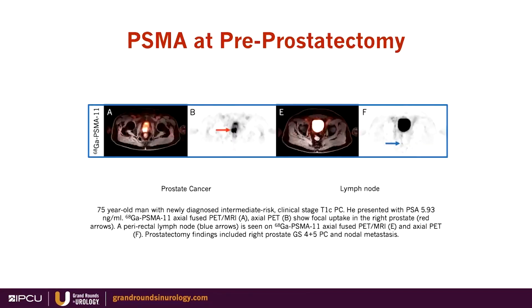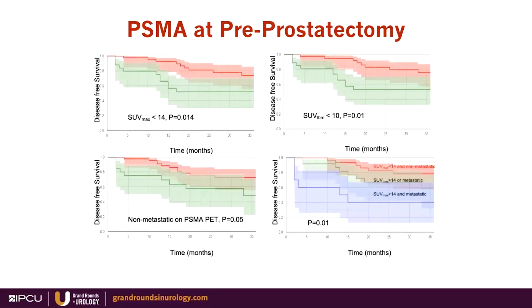Moving on to the next stage — pre-prostatectomy — this is an example of the prostate cancer itself being clearly seen on PSMA in the right aspect of the gland. In addition, a peri-rectal fat lymph node is present, and on prostatectomy that was confirmed as nodal metastatic disease. Many studies show value in patients with high-risk prostate cancer for having PSMA PET-MRI prior to prostatectomy, with predictive value for disease-free survival and time to biochemical recurrence.